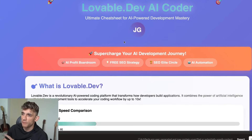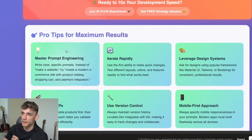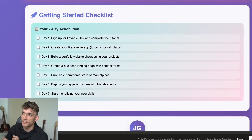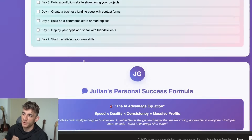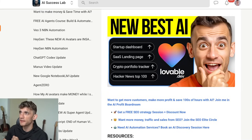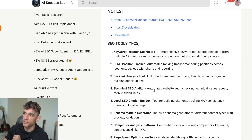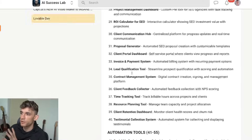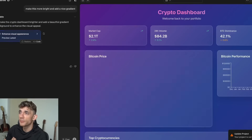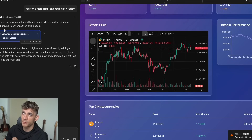I've actually created a cheat sheet for Lovable where you can understand how it works, the key features, some pro tips, FAQs, and a seven-day action plan with a checklist. That's inside the AI Success Lab completely for free, along with 100 use cases. If you want the cheat sheet, all the links from today, plus 100 use cases for using Lovable, feel free to get that link in the comments and description.